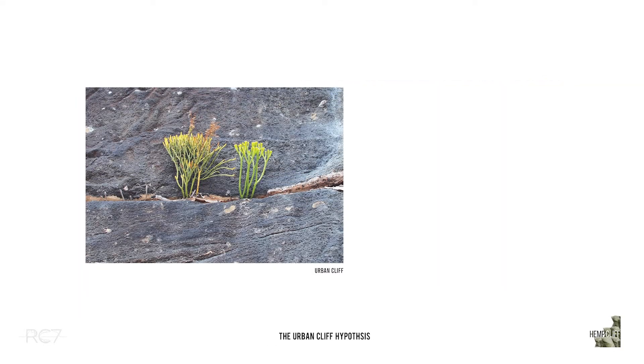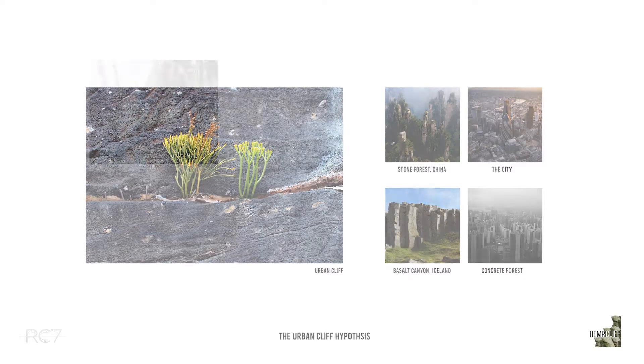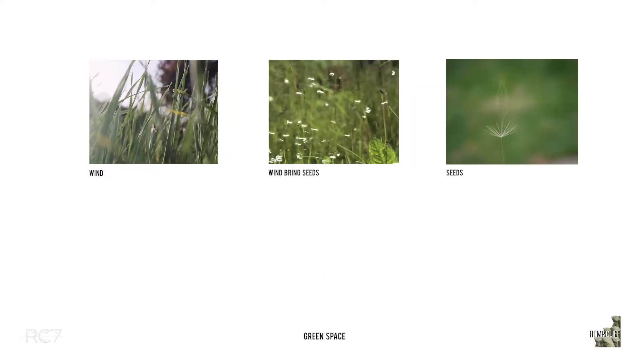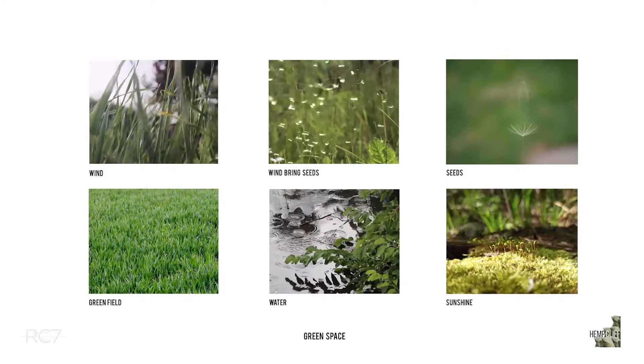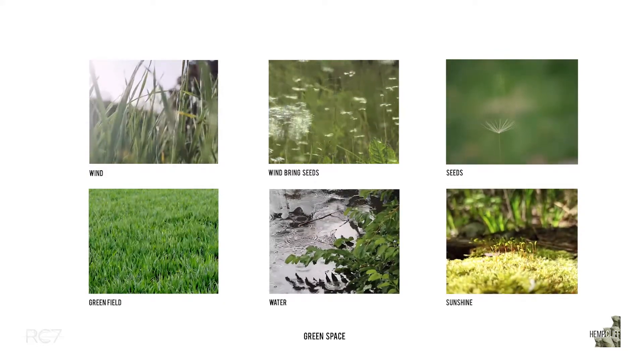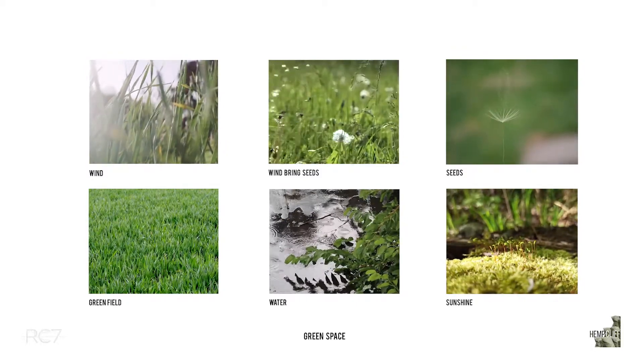Therefore, here we introduce the urban cliff hypothesis, which identifies that our cities are often akin to the habitat templates of cliffs. Based upon the similarities in their physical composition, we both have a lack of soil. We need to create spatial conditions that can gather these natural elements to foster species growth and promote urban biodiversity, among which wind is the most basic element.